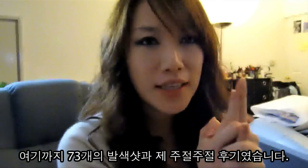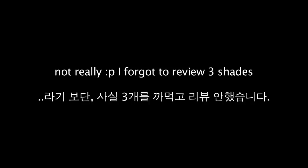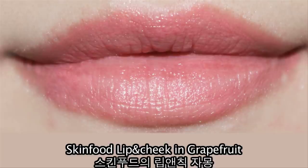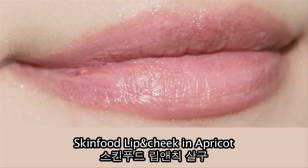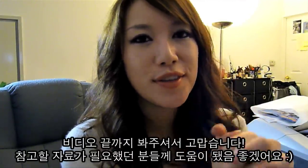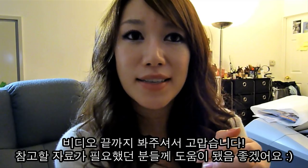Yeah, that was 73 swatches and me babbling about them. Thanks for watching this video and I hope this will help any of you guys who needed some reference or swatches of particular lipsticks or shades. I'll see you guys in my next video. Bye!